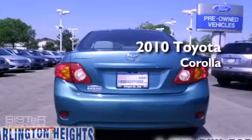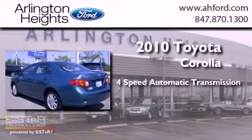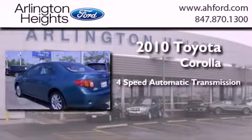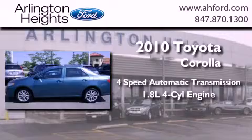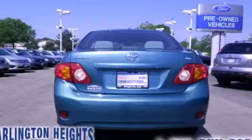This is a 2010 Toyota Corolla. This four-door sedan has a four-speed automatic transmission and an inline four-cylinder engine. Contact us today to arrange your test drive.